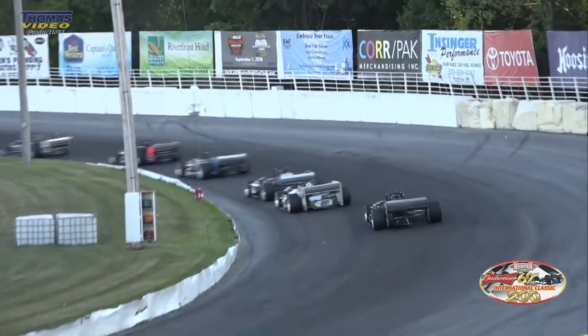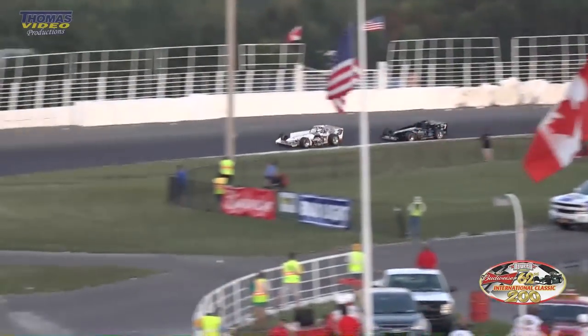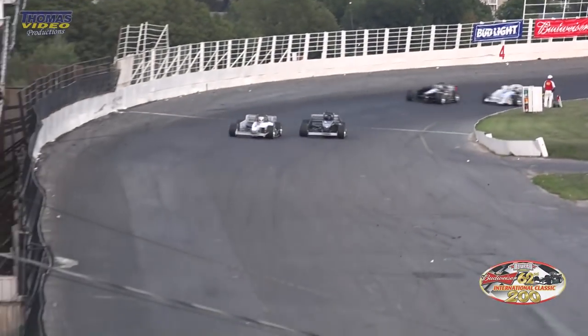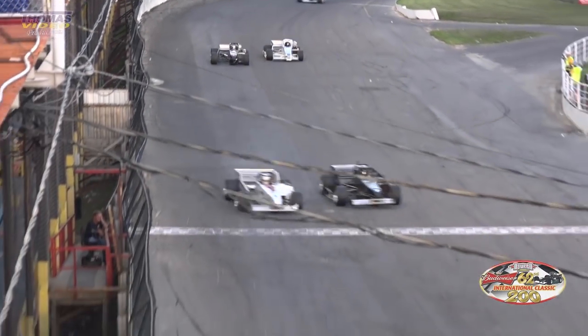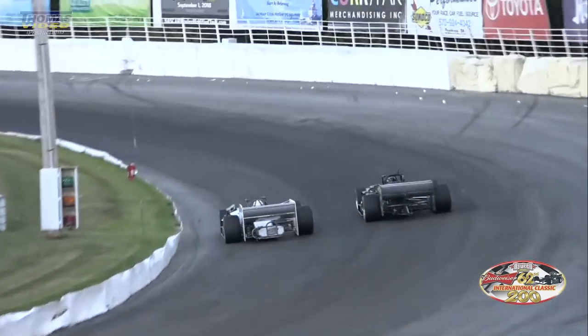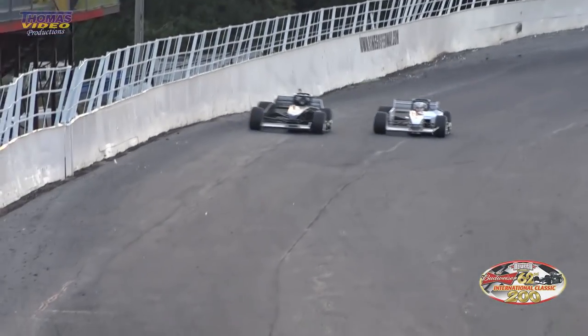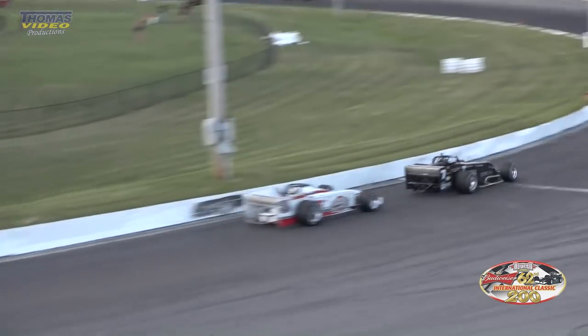Cinderley running in the number two spot. Michael Barnes now running third, trying to get to the inside of Jeff West. Coming out of that fourth corner, Westy hanging on. Here is Cinderley down to the inside — takes the lead. Didero back to the inside on him, going down the back straight side by side, Cinderley on the outside, Didero on the inside. Cinderley retakes the lead in the number seven.